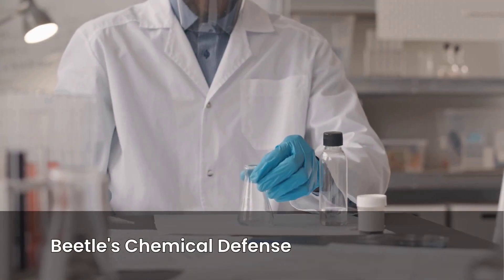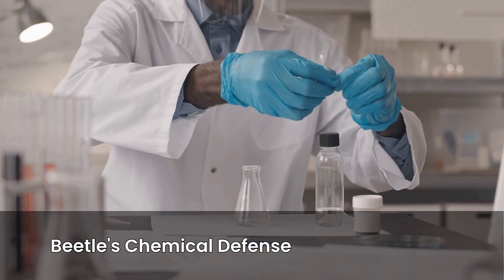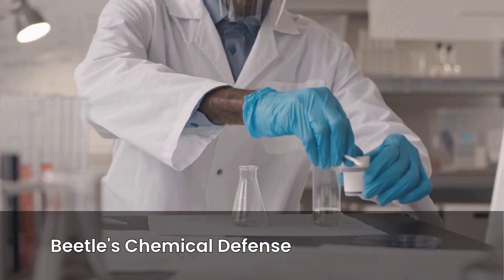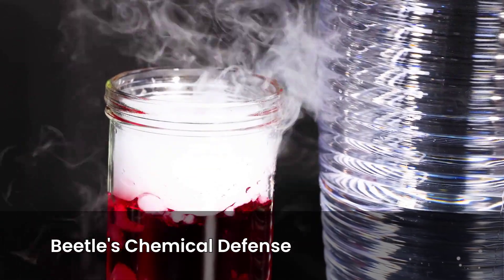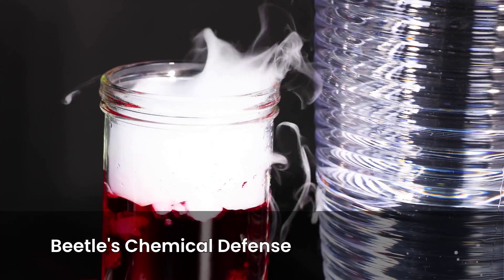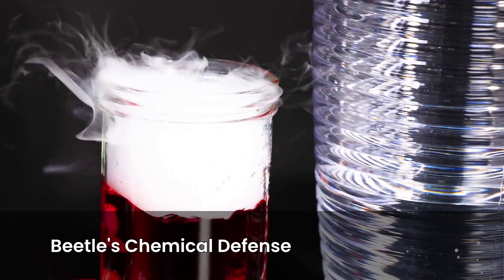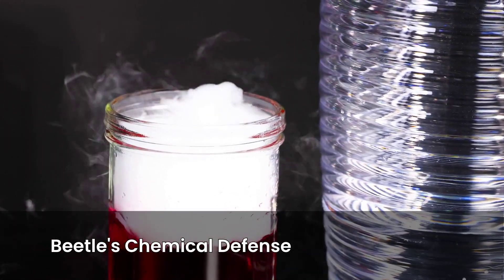Inside its abdomen are two chemical storage tanks — one with hydroquinones, the other with hydrogen peroxide. On their own, they're boring. But when the beetle mixes them in a special reaction chamber, boom — a violent chemical reaction takes place, releasing a boiling hot spray of benzoquinone at around 100 degrees Celsius, hot enough to scald, and ejected with an audible pop.